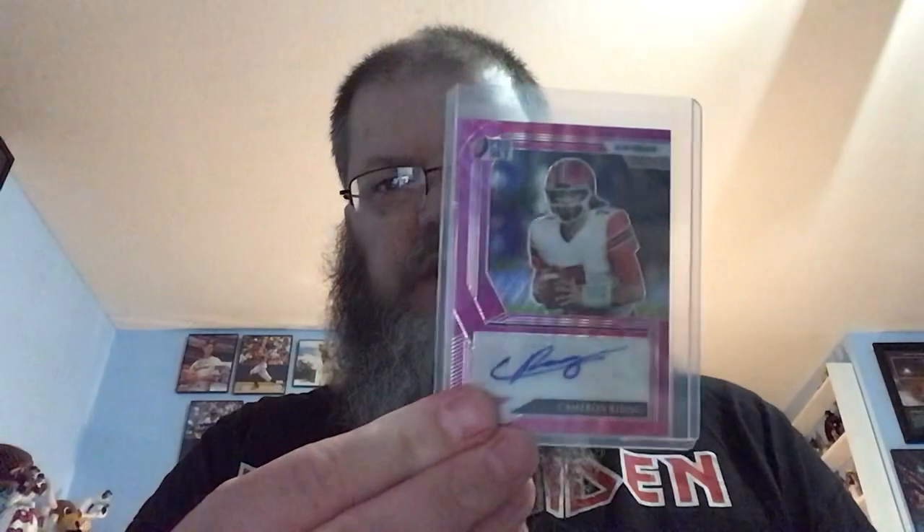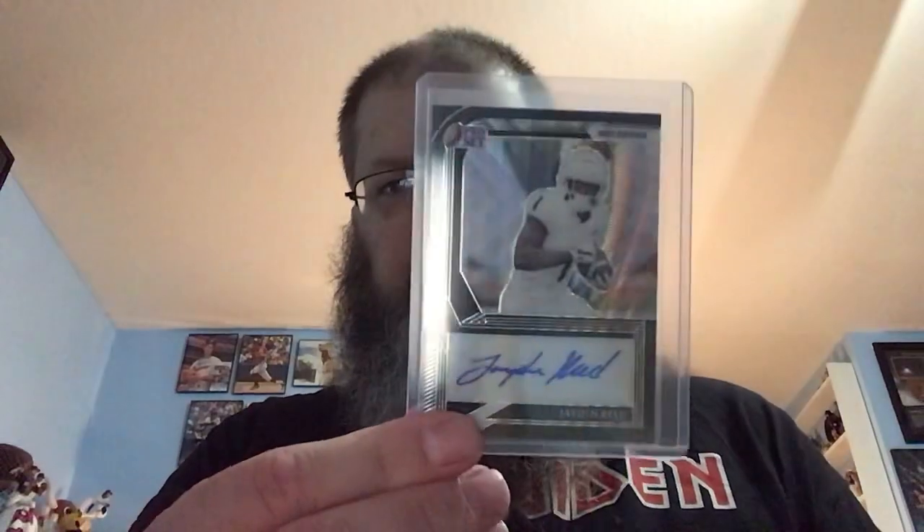Here's some autographs right here. Kennedy Brooks — he was 5 of 20, very nice card. Cameron Ryzen, a 10 of 20, very nice. Here's a nice black and white one — 11 out of 15 on Jayden Reed, very nice.